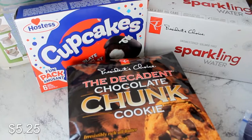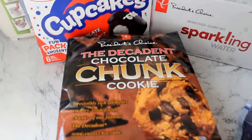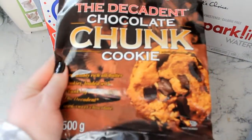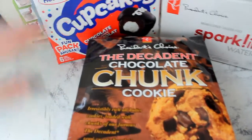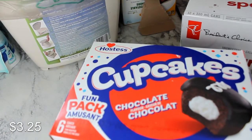So from my local grocery store I really just wanted a couple specific things that Walmart doesn't carry. These are both Ryan and I's favorite cookies that are store bought. They are the President's Choice brand, which is Superstore, which is my local store. I also got these Hostess chocolate cupcakes. I had one the other day and they were just so good that I was like, I'm going to get a pack of them.